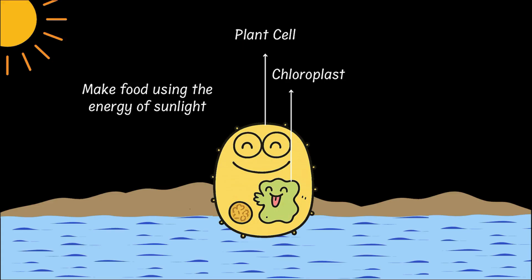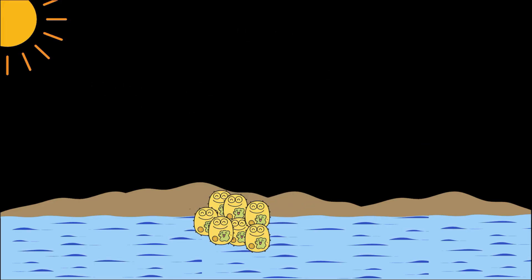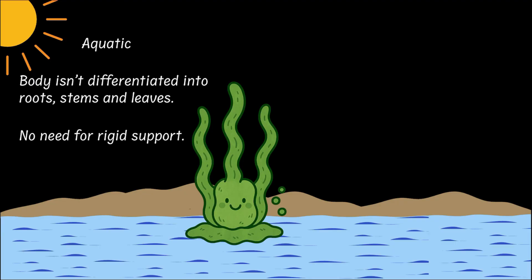Where were these new plant cells hanging out? In water, of course, because that is where they were born. And when lots of plant cells stuck together in water, that is when algae was born. And even today, most algae are aquatic. And that makes sense, because algae are the simplest form of plants — their body isn't differentiated into roots, stems or leaves.